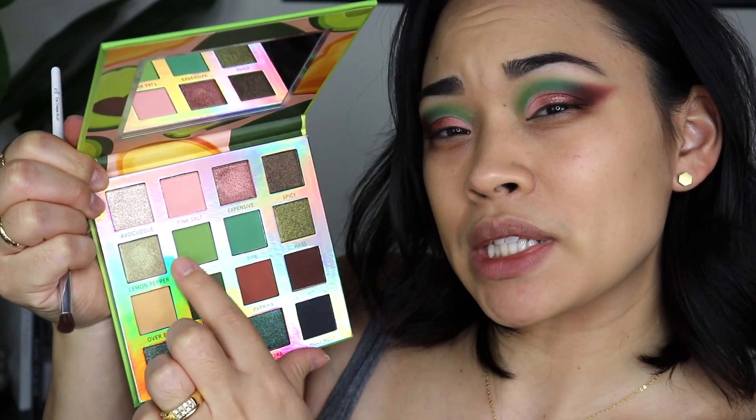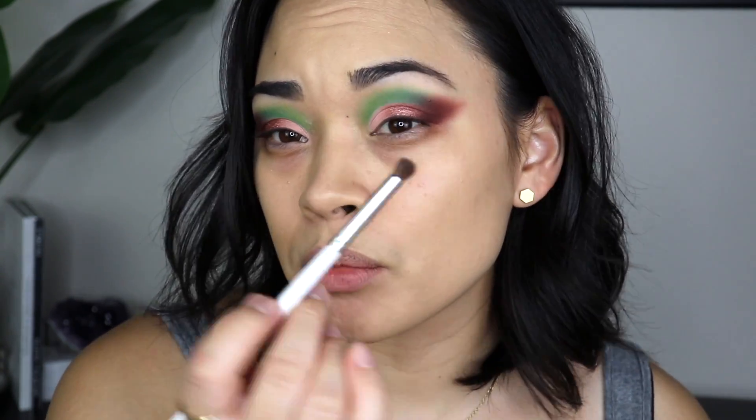For the brow bone highlight I'm going in with Lemon Pepper, which is a green shimmer. I've never put a colorful shimmer up there before, but we'll go ahead and try it.